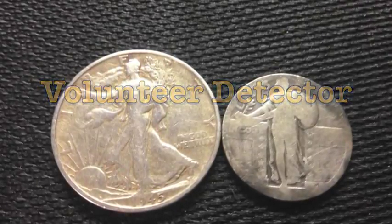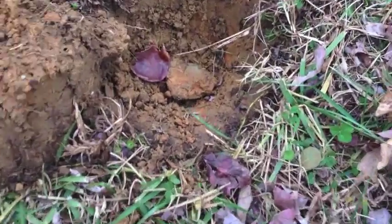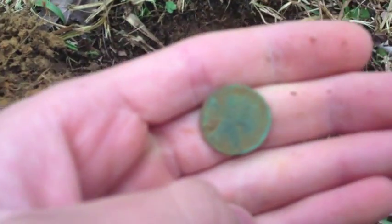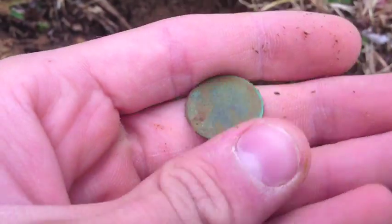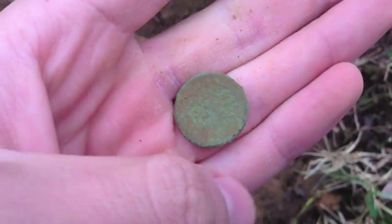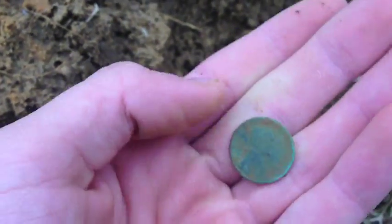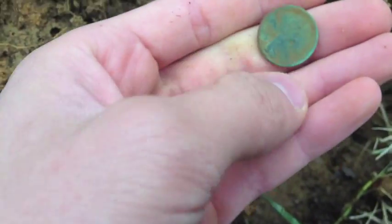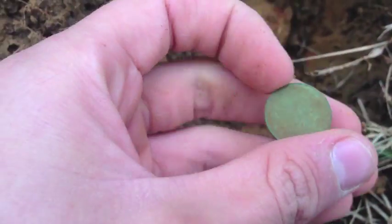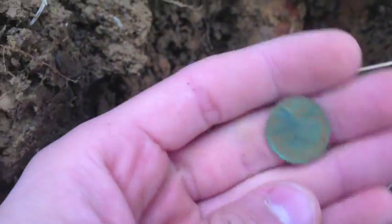Volunteer detector here. Out of this hole you can see the imprint right there. Found what I think is a green wheat penny — first one of these from this park. I've been here for a while and thought I got everything, but just had to come back today. Didn't have any other place to go, couldn't find anyone to let me detect in their yard.